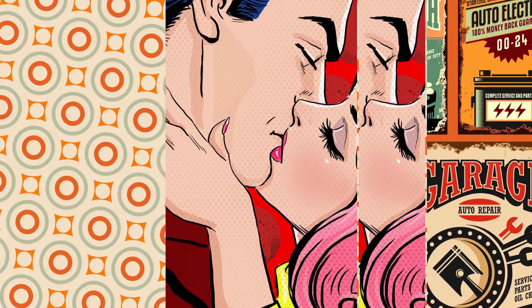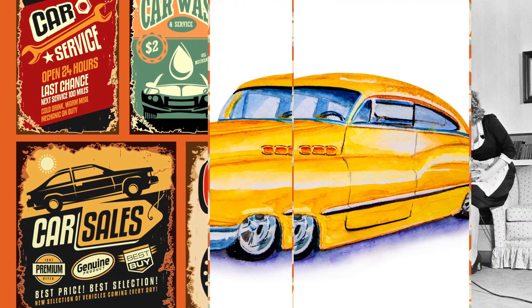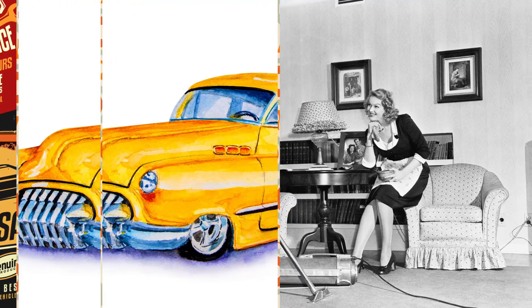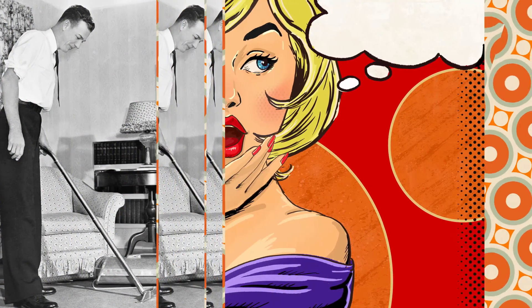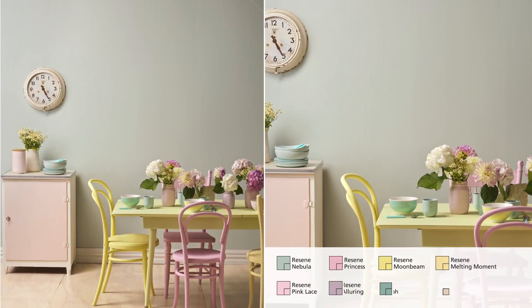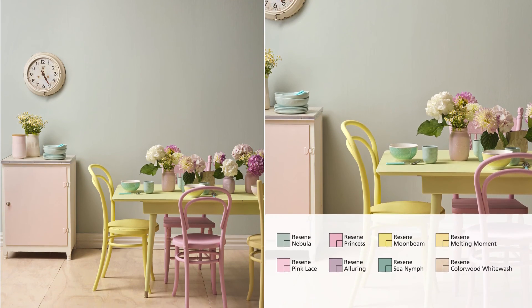It all began with the 1950s — a time of hope and optimism after the grim war years. There were new materials: mica, vinyl, nylon and chrome, plus labour-saving devices and lots of fresh colour. Pastels were in: pretty pinks, minty greens, pale blue, lemon and mauve. Let's use these delicious pastels in this dining room setting where pastels merge to create a dreamy 50s vintage look.